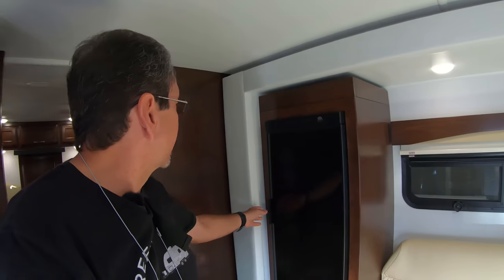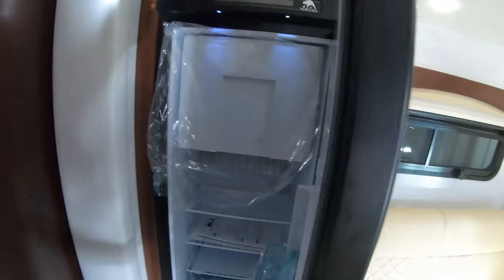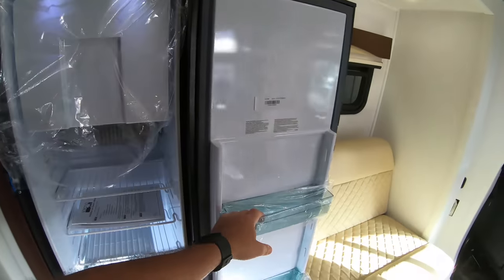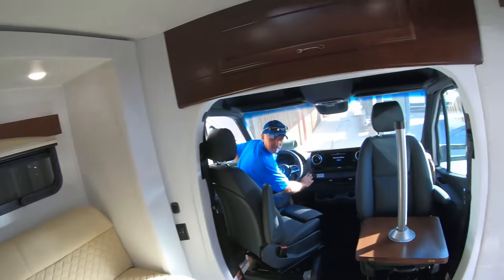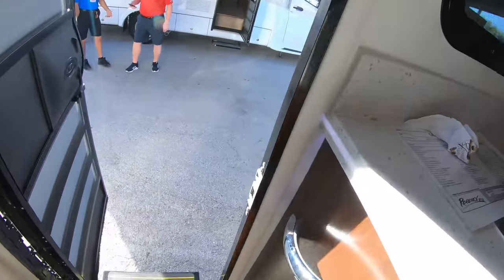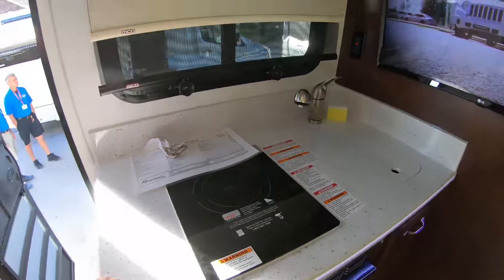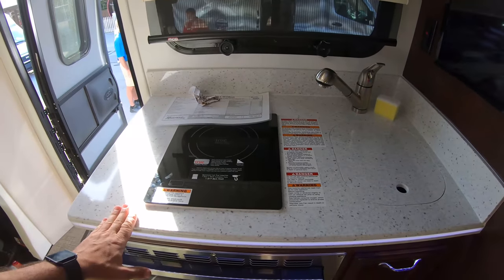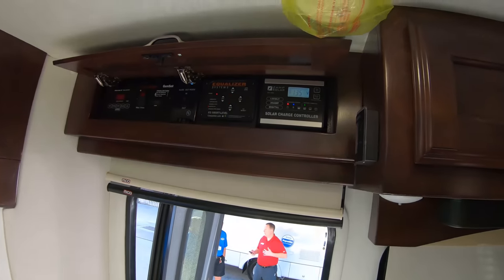I'm surprised I hadn't seen this before — these are very nice. This one has a Norco refrigerator, absorption style. Induction cooktop. I'm missing not a whole lot of counter space here.